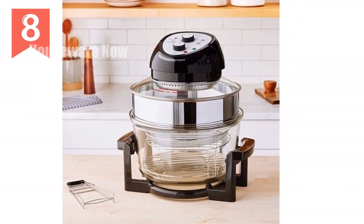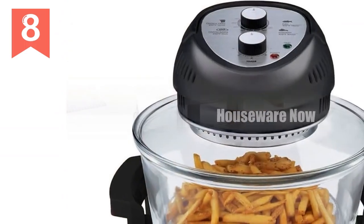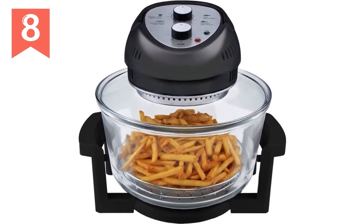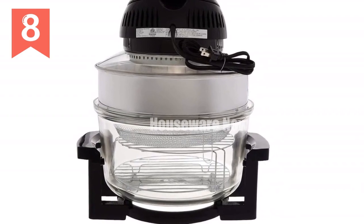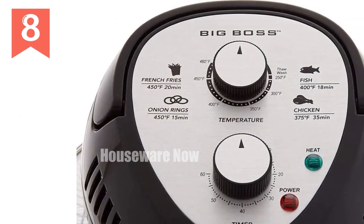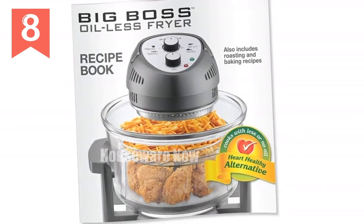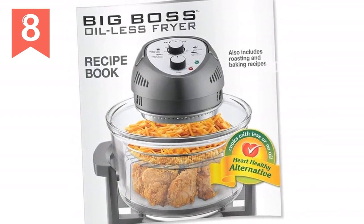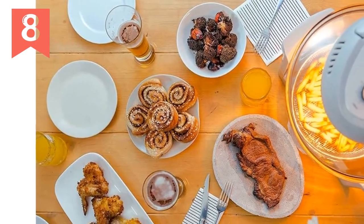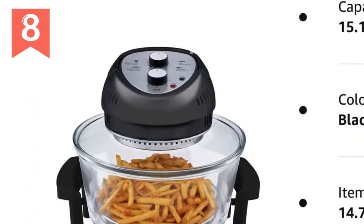Introducing the Big Boss 16 QT Air Fryer Oven, the ultimate kitchen powerhouse. This oil-less air fryer lets you enjoy crispy, deep-fried textures with up to 80% less fat. It's an all-in-one solution for air frying, baking, grilling, roasting, and toasting, with a wide temperature range from 180°F to 400°F. Thanks to its powerful 1,300-watt built-in fan and 360° air convection system, you'll get even and powerful heating for quick and efficient cooking. Prepare like a pro with adjustable time and temperature settings, and use the included 50-recipe cookbook for inspiration. The supersized 16-quart frying bowl can accommodate a whole chicken for dinner parties, with enough space to avoid overheating. Elevate your cooking game today with the Big Boss 16 QT Air Fryer Oven.